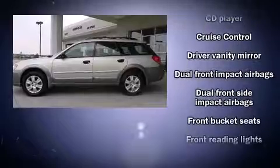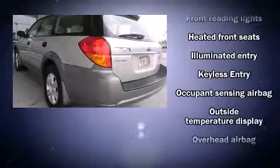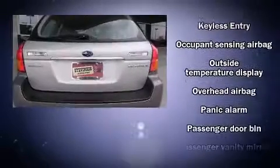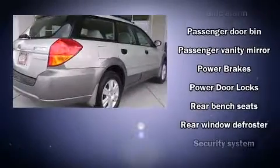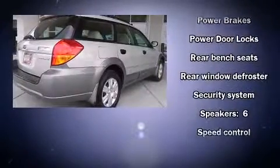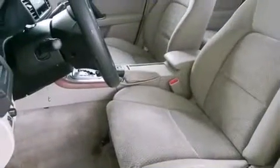Subaru also prioritized safety and security with features such as dual front impact airbags, head curtain airbags, anti-whiplash front head restraints, a security system, and four-wheel disc brakes with ABS. All-wheel drive enhances stability in unpredictable circumstances.